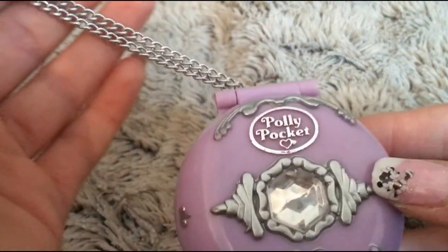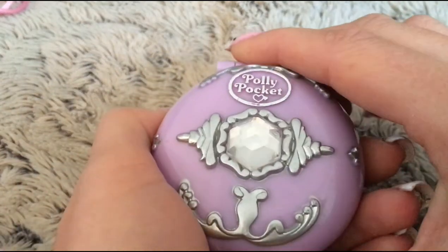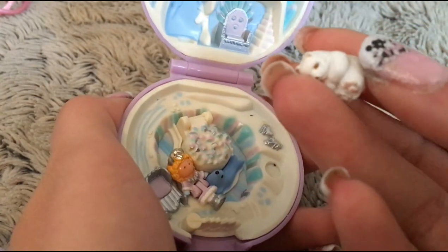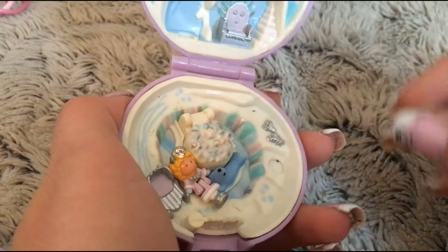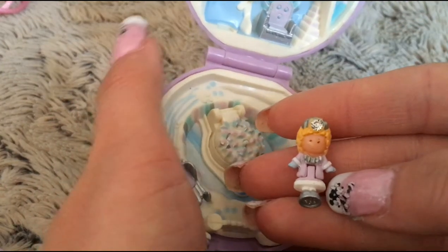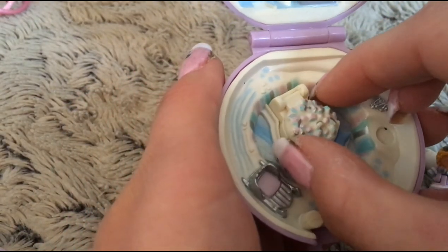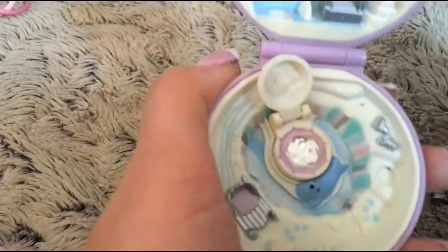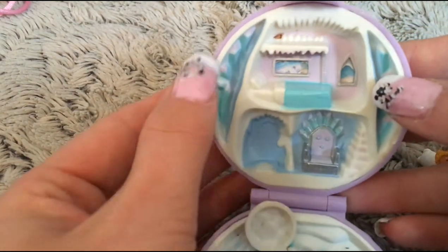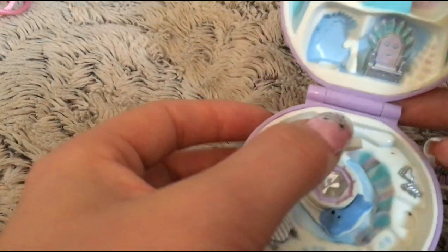The next one I would like to show you is Polly's Ice Kingdom. It also comes with a chain, but in a different color. When you open it up, you will see that it comes with a polar bear — he is so cute — and Princess Polly, here dressed in more pointy clothes. You have a seal and a sledge. Under this one, she is hiding her treasure — it is a big diamond. Up here you can see she has a throne and a bed. It is all detailed and very, very cute.